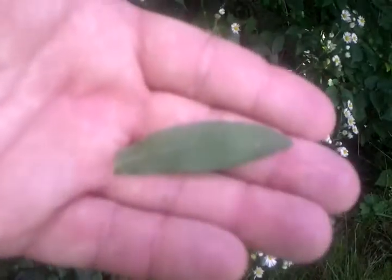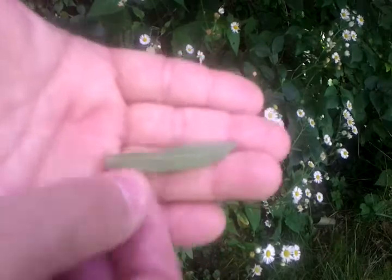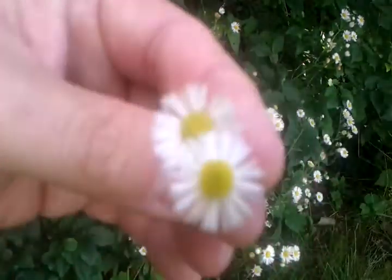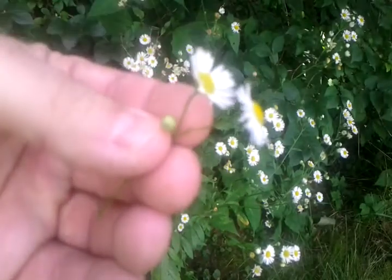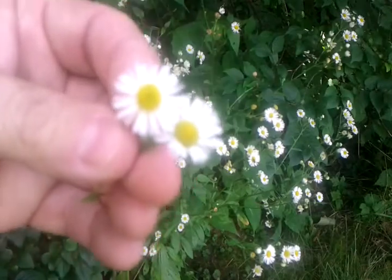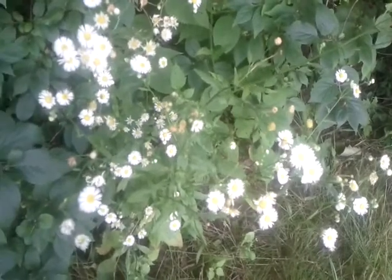There you go. One big vein on the back. And you saw the flowers. What is this? Now I'm in southern, western Ohio. So you tell me what this is. Is it edible? Is it medicinal? And what uses would I have for that plant, if any?